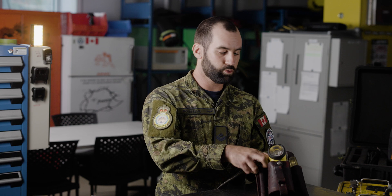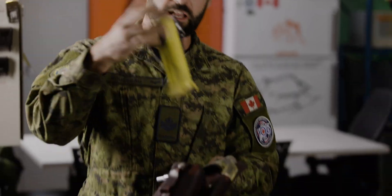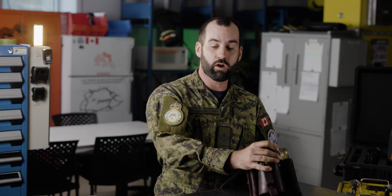First of all, I have a tool pouch — really basic — which will help me to open up panels. I have a flashlight that helps me to see in dark spots and find if there's a leak or a problem.